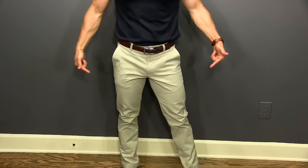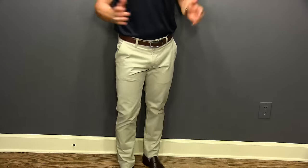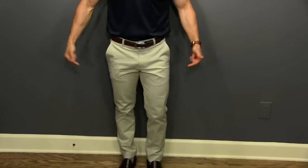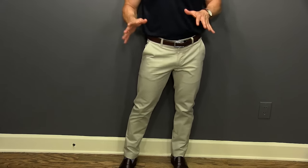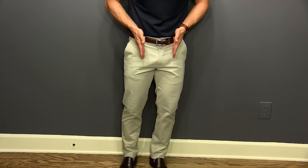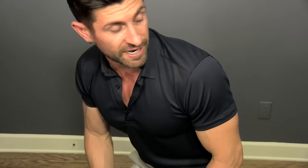Young professional style tip number six: upgrade your khakis. Gentlemen, there is a big difference between your dad's khaki pants and slimmer fit, better fabric, nicer khakis. Figure out the difference and buy the better, because here's the deal — most dudes you're going to see are wearing khakis with a real low rise, possibly pleats, and a big cut. If your pants are big and baggy, you're not putting your best foot forward.